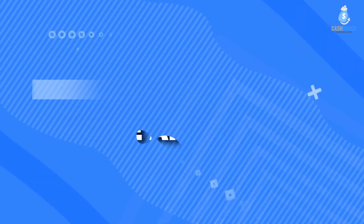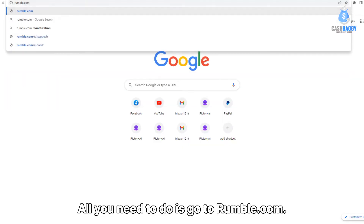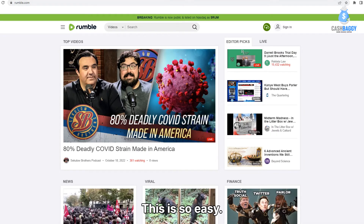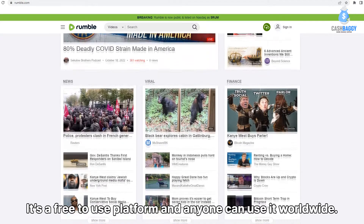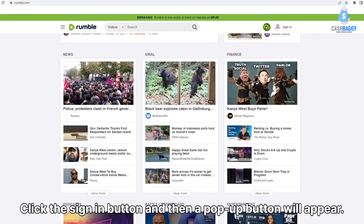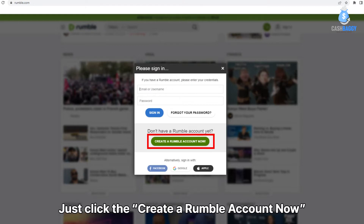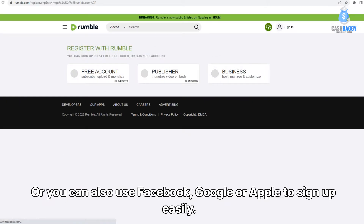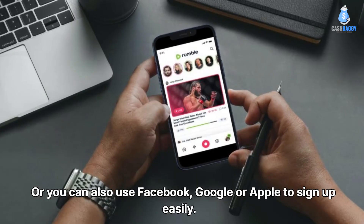Step 1: Create an account. All you need to do is go to Rumble.com. It's a free-to-use platform and anyone can use it worldwide. Click the sign-in button and then a pop-up will appear. Just click 'Create a Rumble account now,' or you can also use Facebook, Google, or Apple to sign up easily.